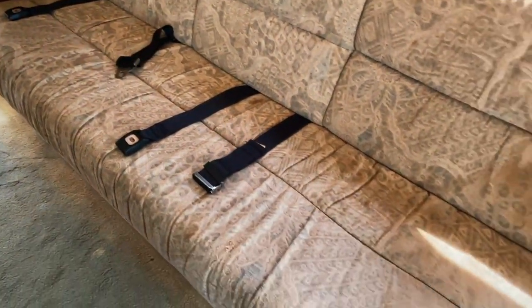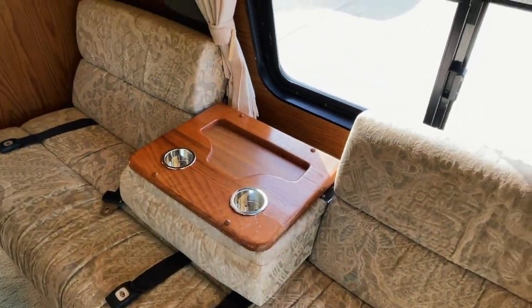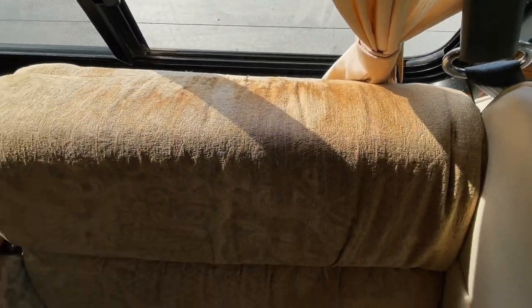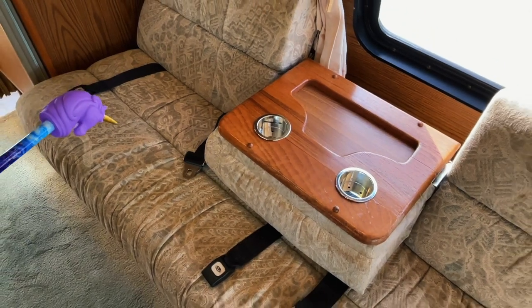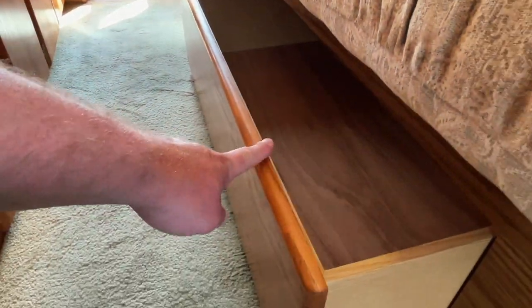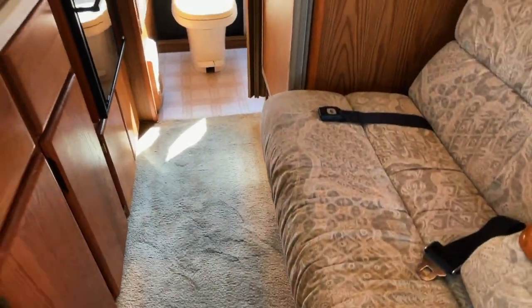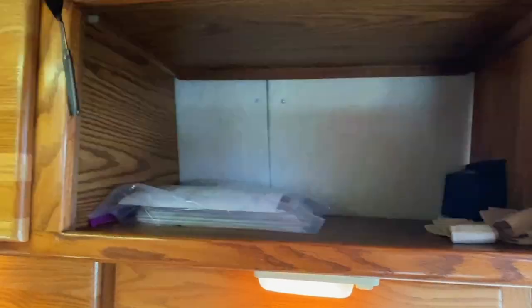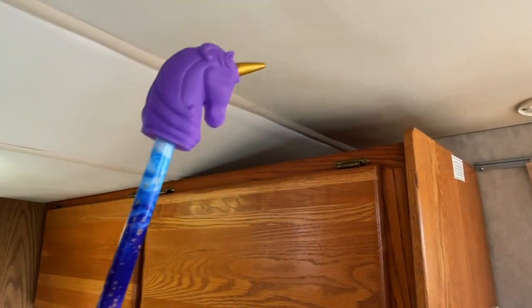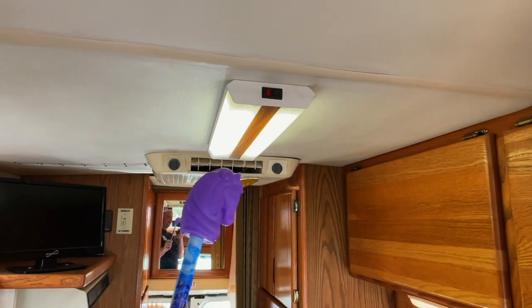We've got two lap belts on the sofa. This center portion flips down. Got a window with a screen here. Do have some discoloring and some age here on the couch — two lap belts on the sofa, so a total of four belts in this unit. Storage drawer with your table leg. Check out some of the storage over the couch. Got your manuals in there on the left. We've got about 78 inches of headroom up here in the front, tapering down to about 75, and about 72 inches here at the air conditioner.